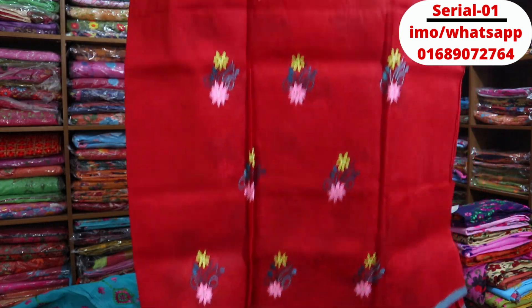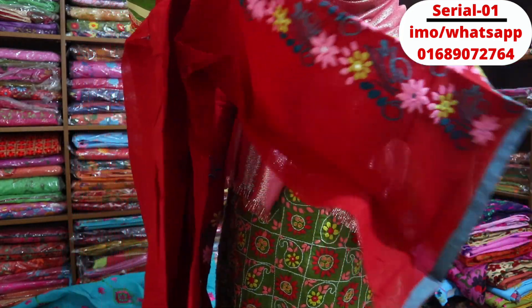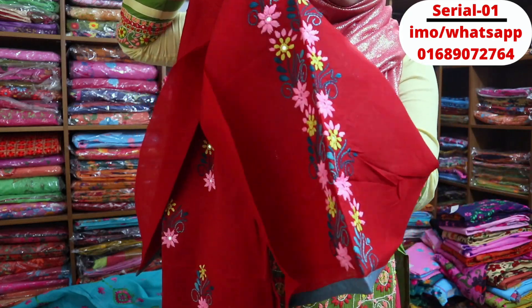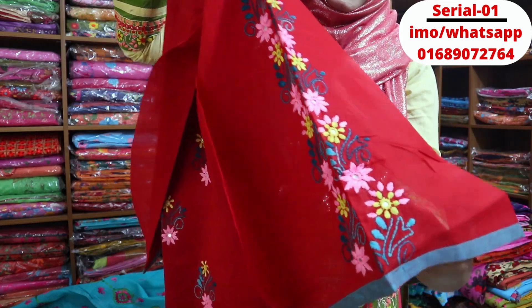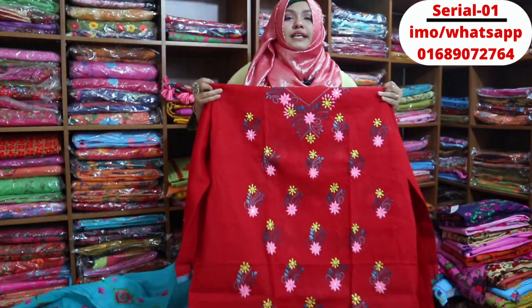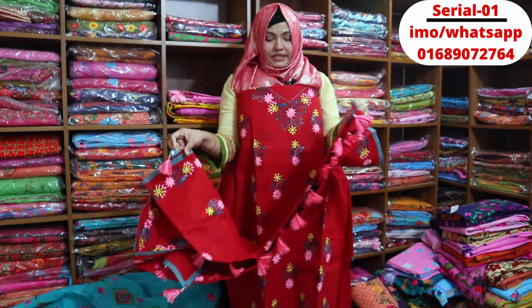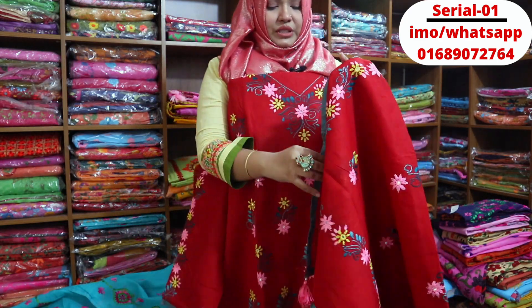This lightweight dress is good for office going. The dress is full. As you can see, the same dress is very lightweight. It is nice and fresh — the dress is fully covered.